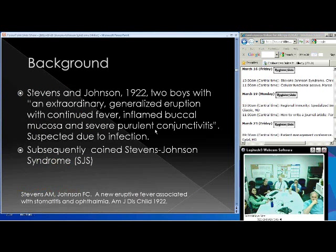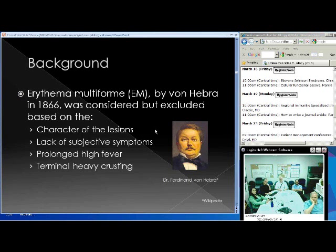Some background: Stephens and Johnson — two doctors in 1922 — had two male patients described as having an extraordinary generalized eruption with continued fever, inflamed buccal mucosa, and severe purulent conjunctivitis: basically skin, mucosa, eye and mouth involvement. They initially thought this was related to infection, then after rethinking it, coined a new syndrome. In their workup they considered erythema multiforme, coined in 1866 by Austrian dermatologist von Hebra. Through exclusion criteria — character of lesions, lack of subjective symptoms, prolonged high fever — they concluded this was a separate entity.